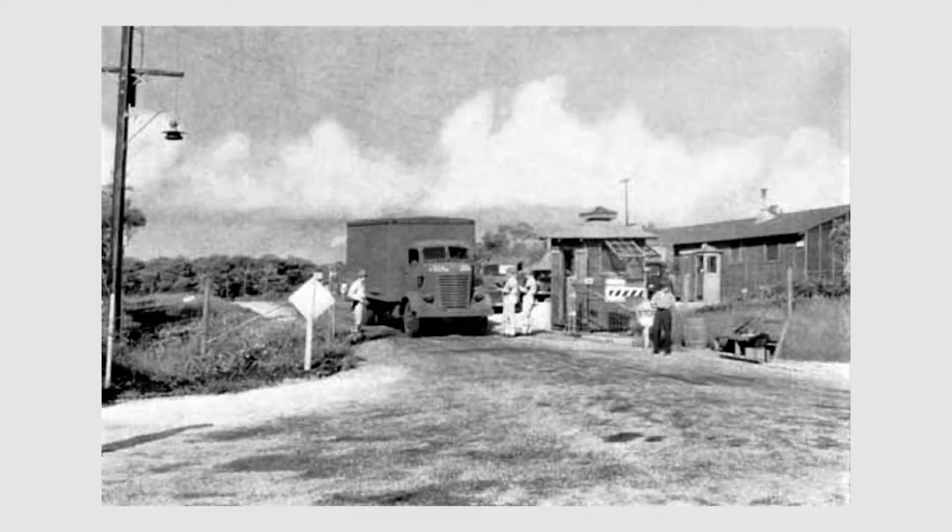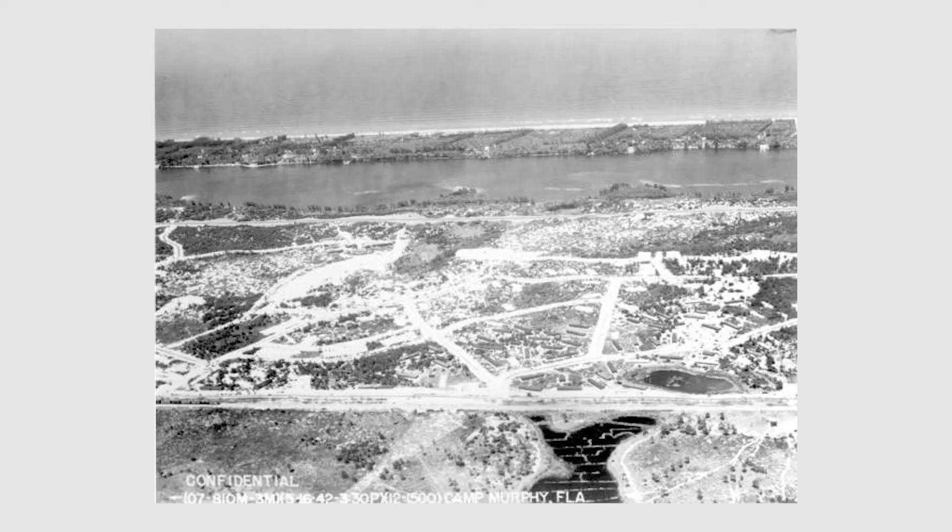In the 1940s, World War II brought Camp Murphy to Hobe Sound — a large, top-secret military training camp for radar instruction. It cost $15 million in federal money to build. The government described the buildings as 'a step above a tent,' but many of those structures are still in existence and in use today.